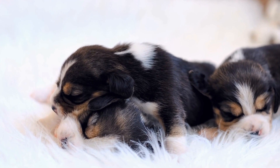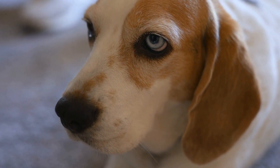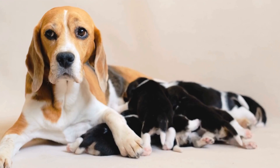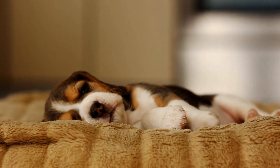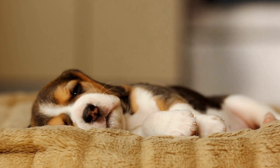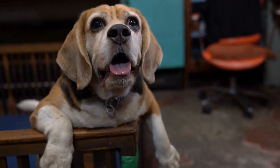When it comes to Beagle owners, there is a diverse range of opinions surrounding tail docking. Some owners believe that tail docking is necessary for the well-being of their Beagles, especially if they are engaged in activities such as hunting or field trials. These owners argue that docking the tail can prevent injuries, as the tail is prone to getting caught in bushes or doors. Additionally, they claim that docking enhances the Beagle's overall appearance and preserves the breed's traditional image, citing breed standards that still require tail docking in certain countries.